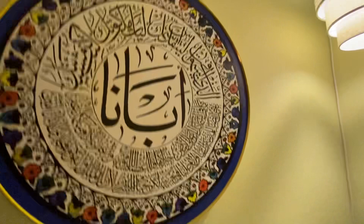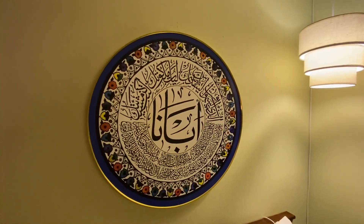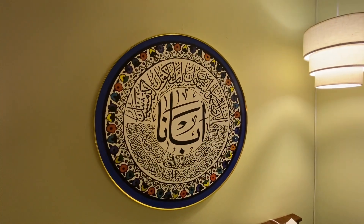And then we got probably my favorite piece — the Our Lord's Prayer in Arabic calligraphy.